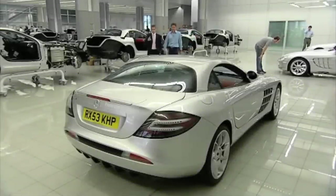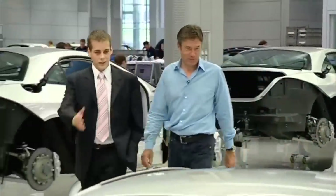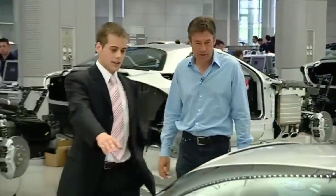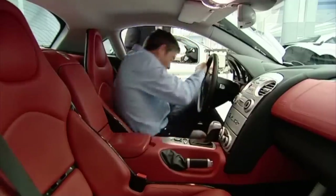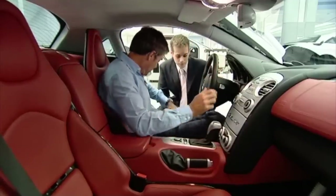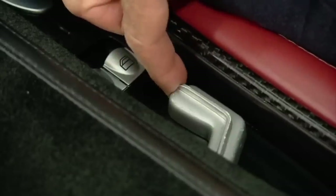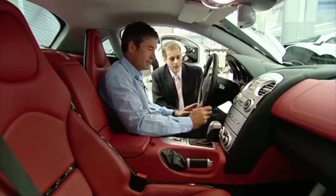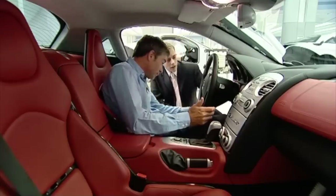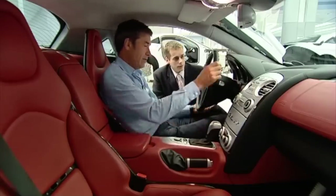Perhaps the most vital part of the SLR experience is the personal induction, because everything on this car has multiple settings. The seats adjust in six directions, fore and aft, and each seat is custom-made for each customer. The steering wheel is electrically adjustable — up and down and in and out — to get the right driving position.